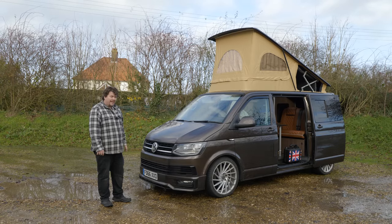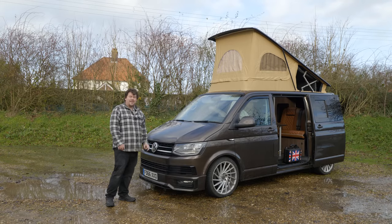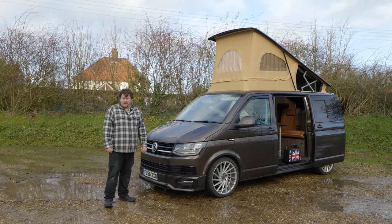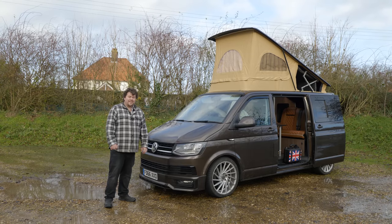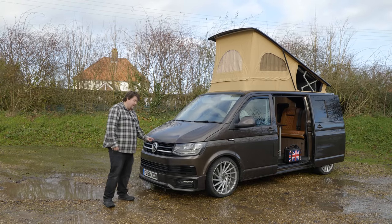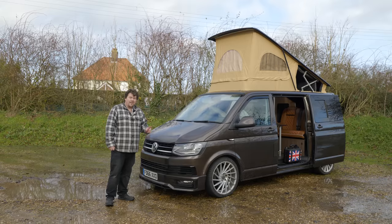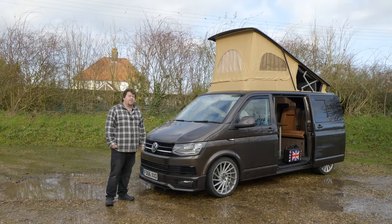In case you weren't aware, if you want VW to build you a brand new camper a bit like this one, expect to pay something like £70,000, and that wouldn't even be a top spec one. VW camper vans in particular are not a cheap thing at all, but this one is not your average camper.